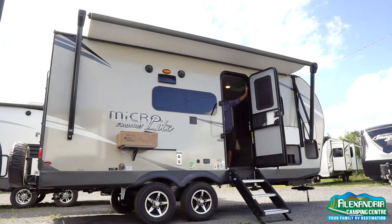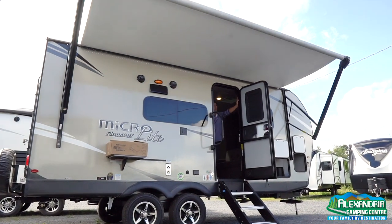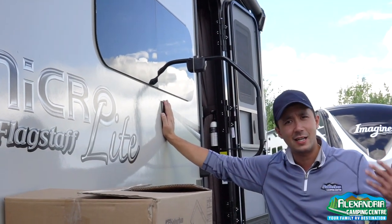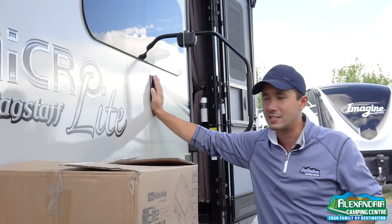Beautiful electric power awning — one hit of a button and it flies out. You can turn on the lights at night to give you some ambiance. There's a spot where you can bring your TV outside to watch NASCAR or a football game on Sunday.